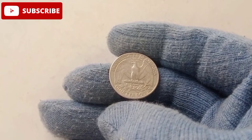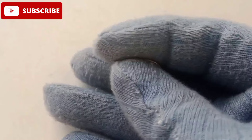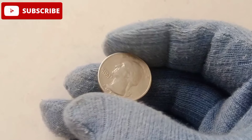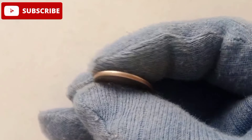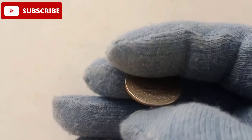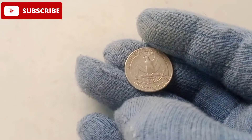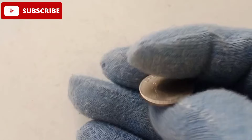The 1980 American quarter dollar was part of the Washington quarter series, initially introduced in 1932 to honor the 200th anniversary of George Washington's birth. By the time the 1980 quarter rolled off the presses, the series was well into its legacy, but little did anyone know that this particular year would produce one of the most sought-after coins in American history. While millions of 1980 quarters were minted, only a handful have gained notoriety due to unique characteristics such as minting errors, exceptional condition, and historical significance.